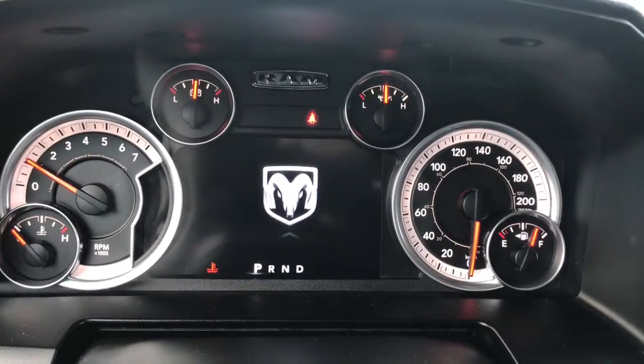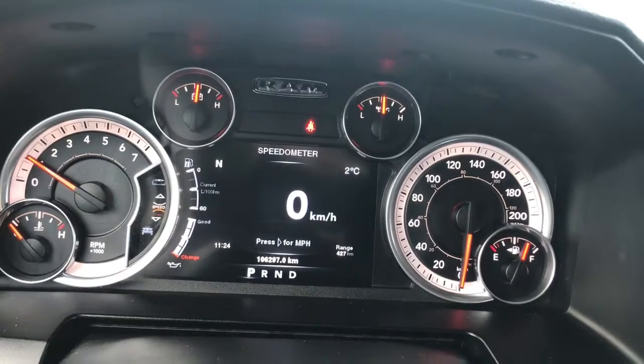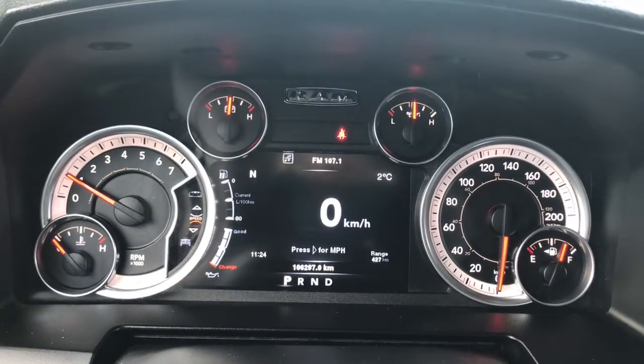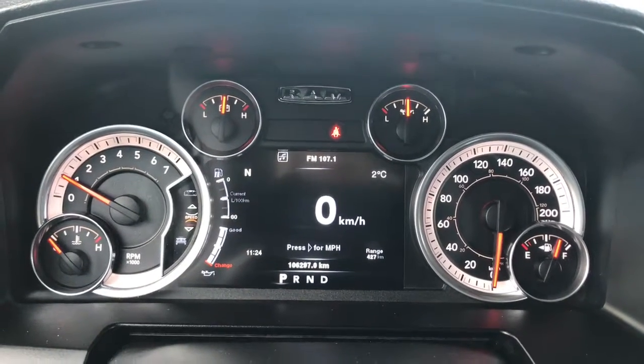So we have your traction control, your ABS, currently sitting at 106,297 kilometres. Lots of life left in her, but do speak to one of our finance managers about any extended warranty that you may wish to purchase just to make sure that you are fully covered.